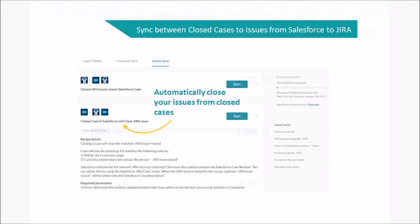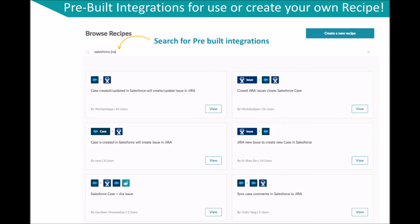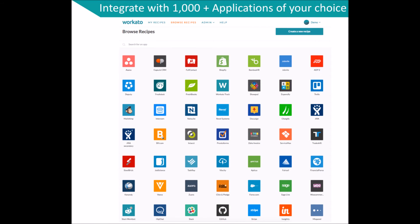You can also create your own recipes, or any integrations, between any of the thousands of apps we support.